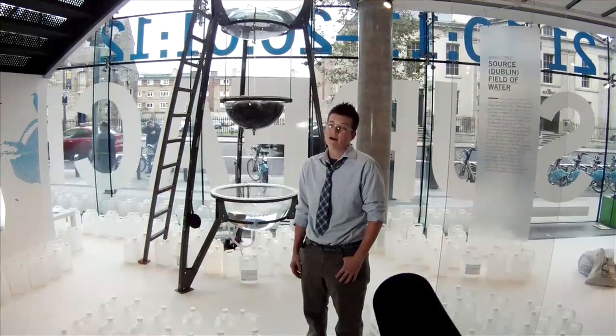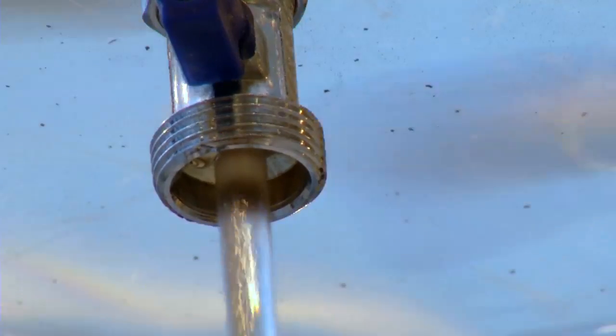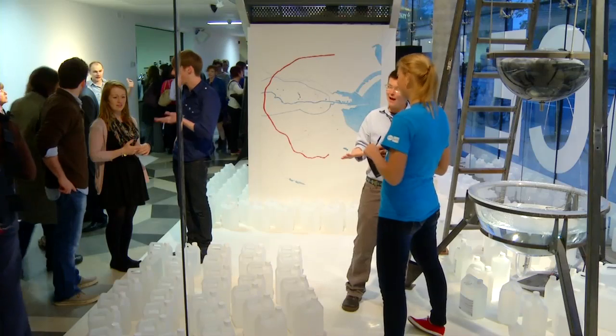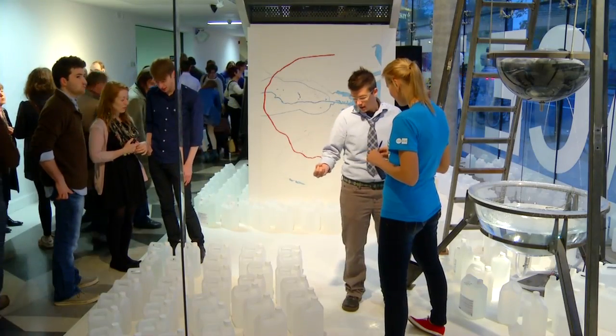This piece is called Source Dublin, and it's based on a piece I originally did in Washington, D.C. In Dublin, I'll have out over 200 water containers where visitors to the Science Gallery will be able to collect water from commercial or residential taps. They'll bring it back to the Science Gallery and leave it in this field of water that you see around.